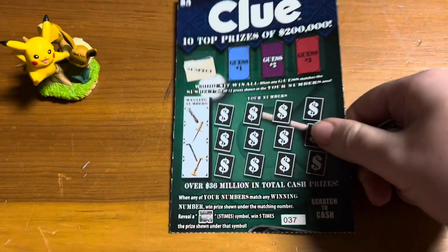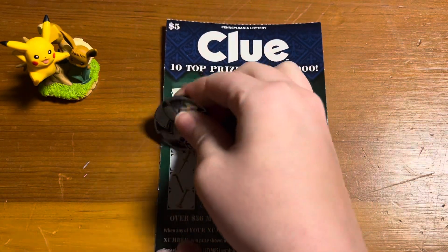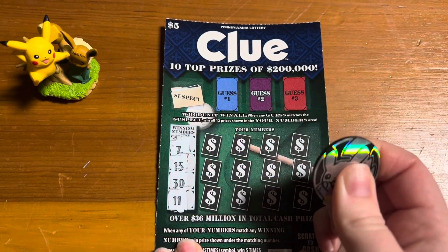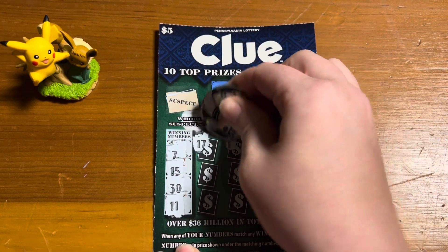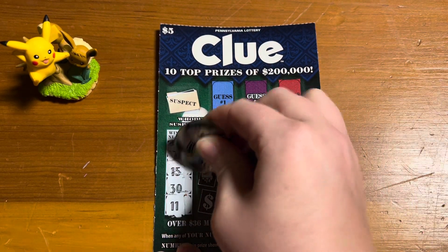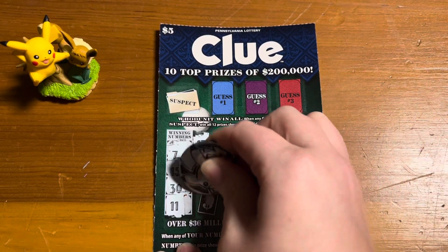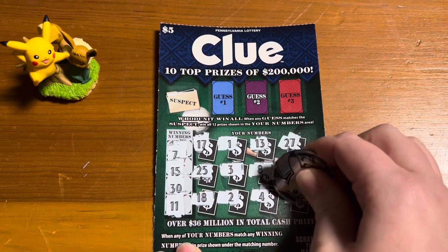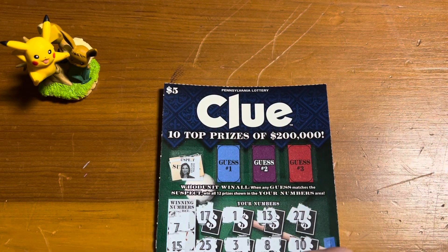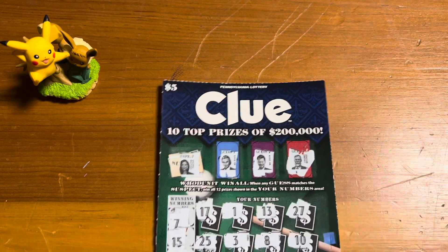Ticket number 37. This one we are looking for the billiards to win five times. The winning numbers are 7, 15, 30, and 11. Don't see anything there. Now we are looking for solicitor Peacock. Nope. Nope. This looks like another loser.